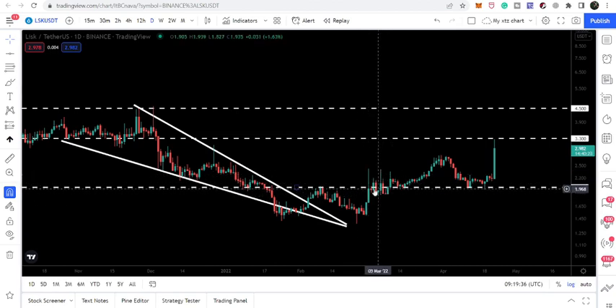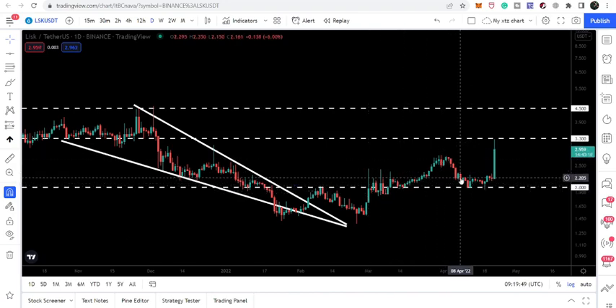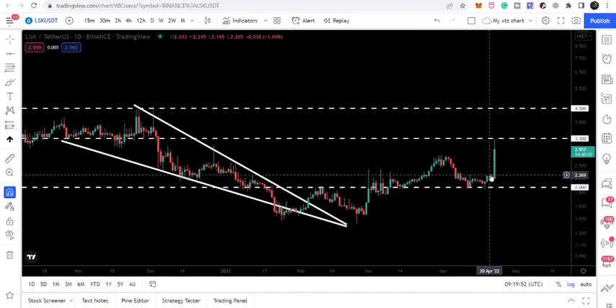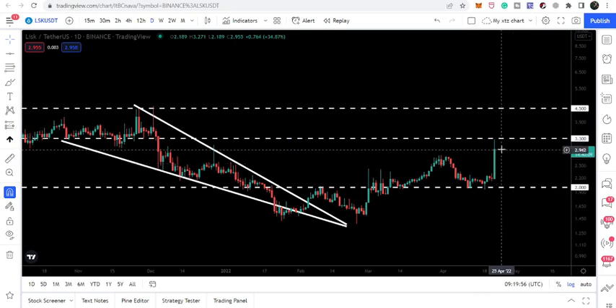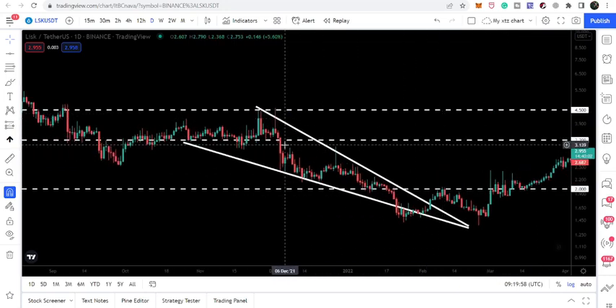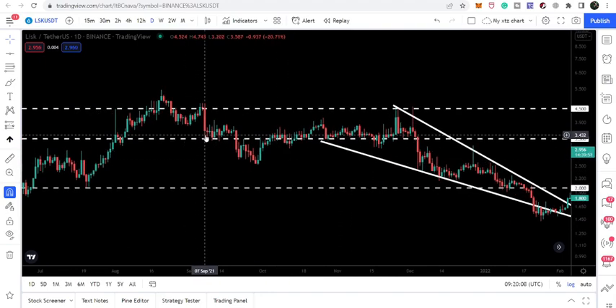After forming the double bottom, the price line finally broke out the resistance at $2.00. Even though there was a lot of struggle — you can see the price line had several rejections at this resistance — it finally broke through. Now after testing $2.00 as support, the price line has again rallied up and we are at the next resistance of $3.30.